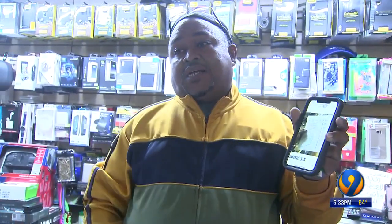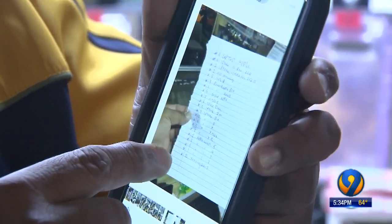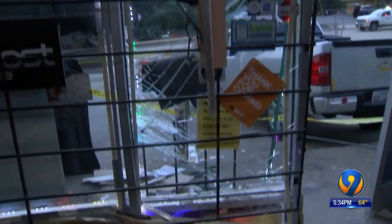Store owner Najee Saeed shared this video with us of the damage left behind in his store and showed me a list of all that was taken, adding up to more than $49,000 worth of merchandise. He said, 'I don't know how they came up with this idea.'